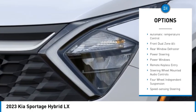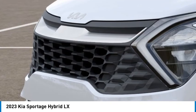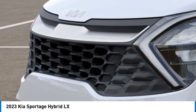Traction control, remote keyless entry, speed control, four-wheel disc brakes, rear window defroster. Come take a test drive today.